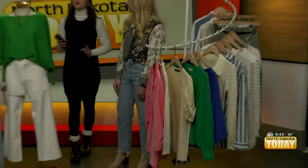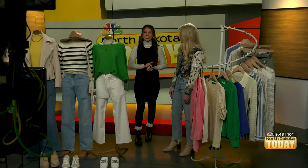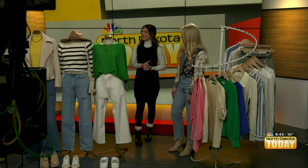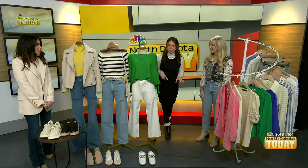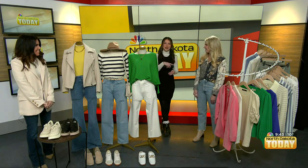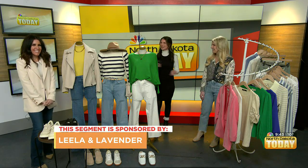Good morning and welcome back, you guys. We love keeping up on the trends, of course, with Laura and Angie here from Leland Lavender. Good morning, ladies. Good morning. Thank you guys so much for setting up everything — I was just admiring all the pieces. Ashton was just shopping a little bit. So, what did you guys bring for us?